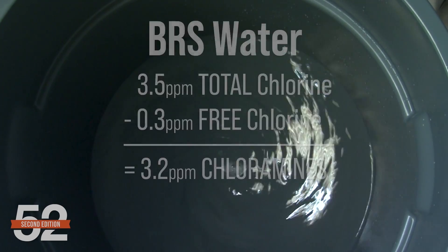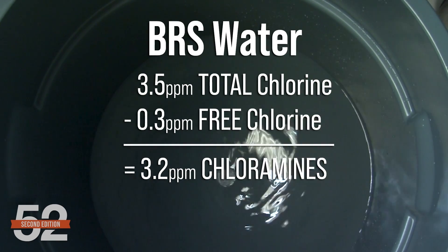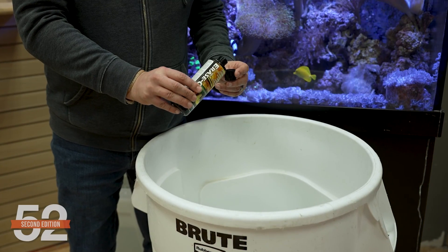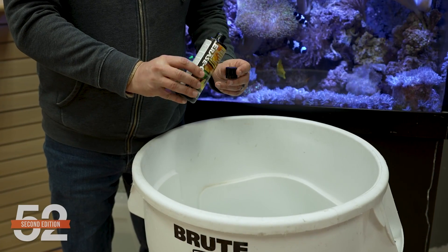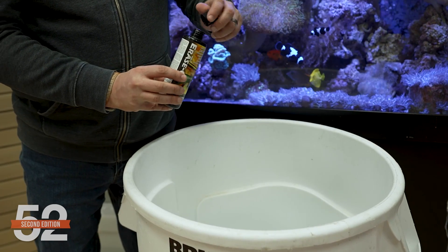Starting with disinfectants like chlorine and chloramines: there's universal acceptance in the hobby that chlorine and chloramines are the type of poison that will kill marine animals in minutes to days, even at very low levels. At BRS, our water is near legal limits of three parts per million chloramines, but nearly all city water sources will have detectable disinfectants. The lowest cost and easiest way to deal with these is a few-dollar bottle of dechlorinator like Prime CL. If chlorine or chloramines were the only concern, I'd use dechlorinator, not RODI — but the scope of the challenges is obviously much more broad.